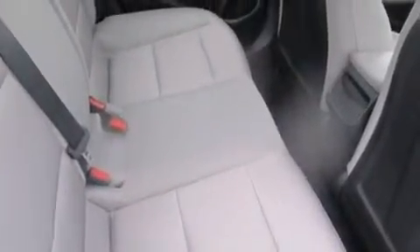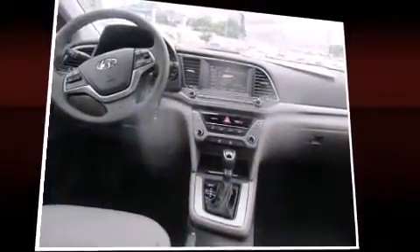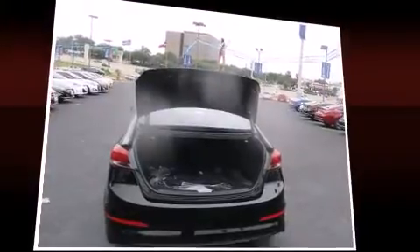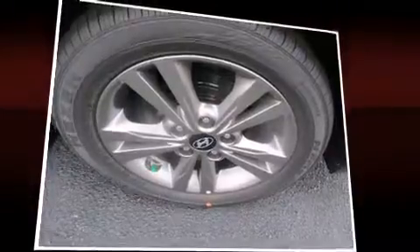Hyundai ensures the safety and security of its passengers with equipment such as head curtain airbags, front and side impact airbags, traction control, a panic alarm, and ABS brakes. Brake Assist technology provides extra pressure when applying the brakes.